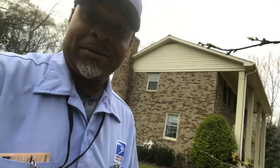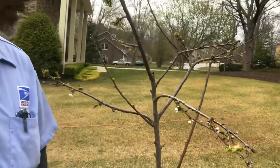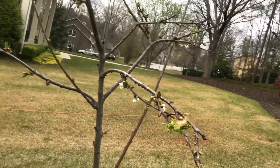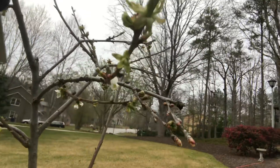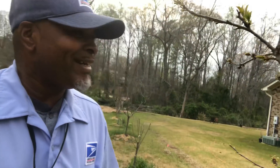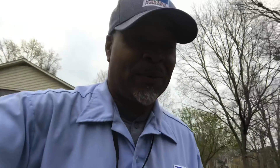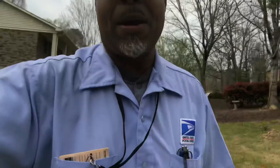My Lapins cherry tree is going bananas — look at all the blooms on that one. I might have some cherries this year if the birds don't get them first. This thing is loaded. I was thinking about getting rid of these, but no — I'm gonna hang on to them.